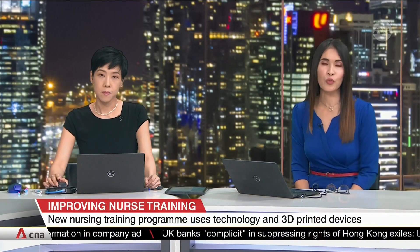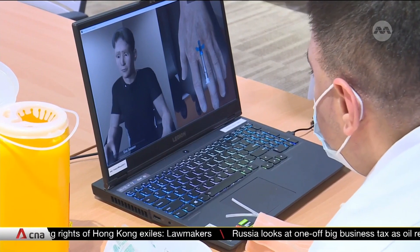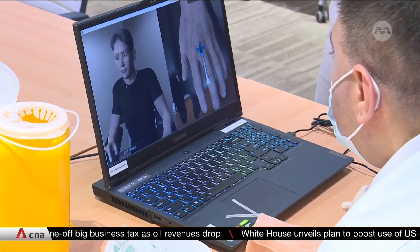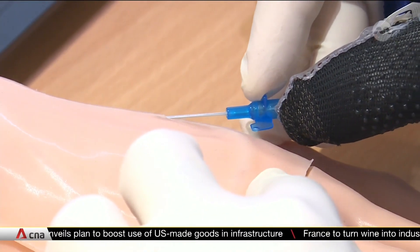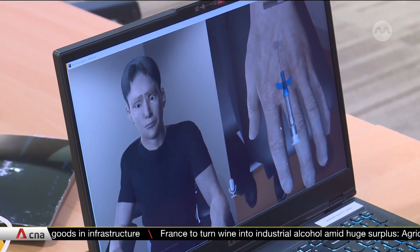Nurses are learning a new method to help ease a patient's fear of needles. It will cut down training time and even allow real-time feedback from virtual patients. Patient Tan Akau is having a small tube inserted into his vein so that he can receive his medication. This procedure is known as intravenous or IV cannulation. While this is a common treatment at hospitals, learning to administer it could prove daunting.